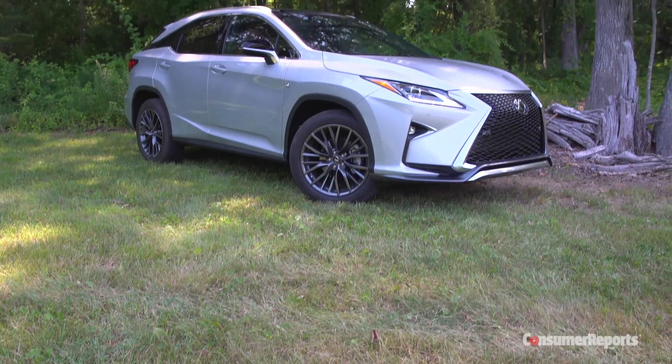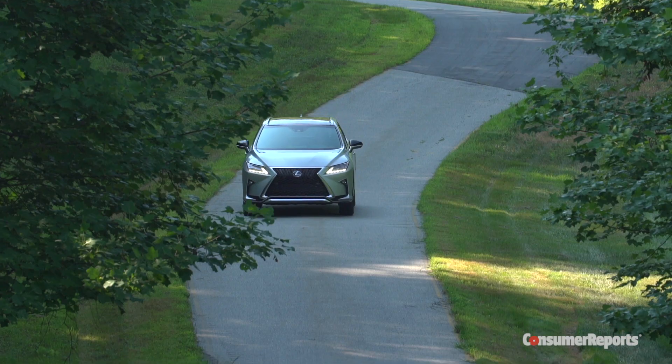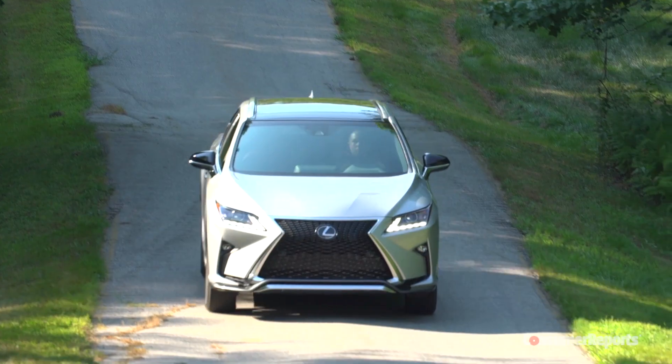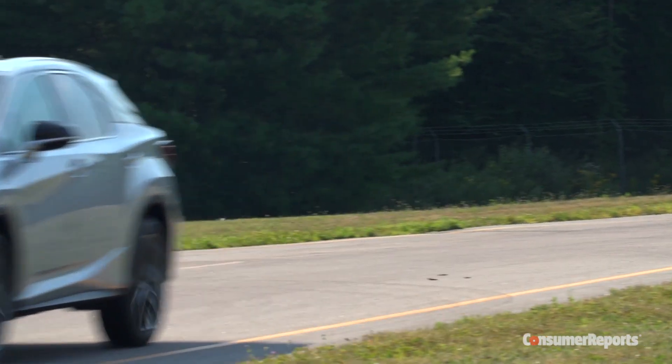It's also Lexus's best-selling model — a lot of Lexus dealers make their mortgage payments based on RX sales. So what has made the RX so successful? Well, for years it has spoiled owners with a luxurious and comfortable experience, while also being very practical and reliable to boot.